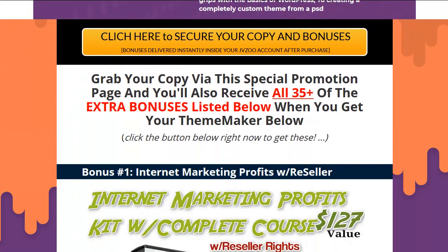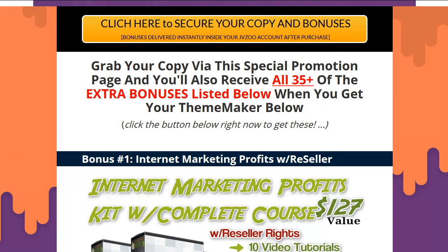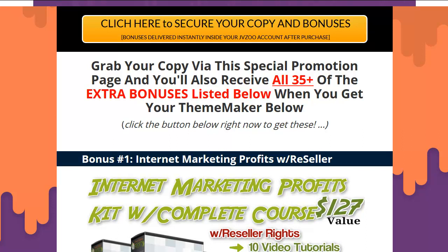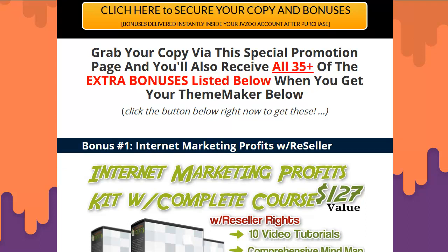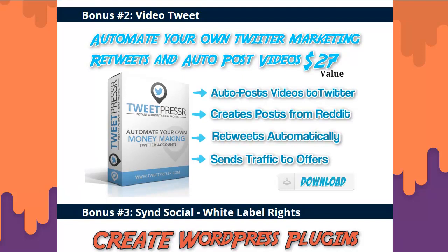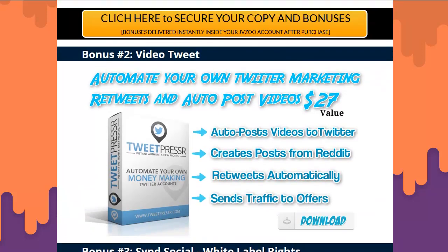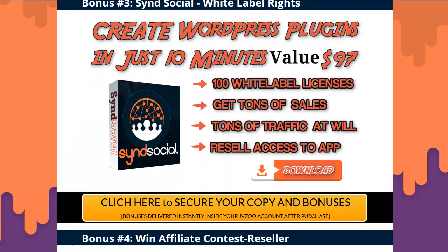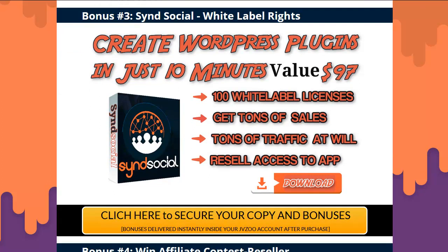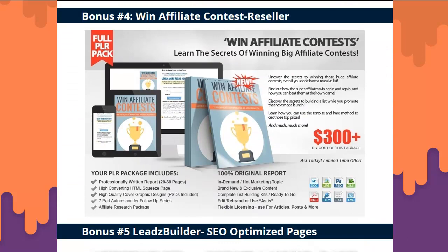I think this is great — a real ThemeMaker. It's been waiting for years for something like this. Let's get into the bonuses. The first 10 bonuses are the same ones I gave out for VidPix that came out yesterday. Buy this and you're going to get everything from VidPix plus 25 more. Bonus one: Full Reseller Rights Internet Marketing Profits Kit with course. Bonus two: Auto-tweet your videos, retweet, and post to Reddit. Bonus three: 100 white label licenses for Send Social App — you can sell these all day and keep all the money.